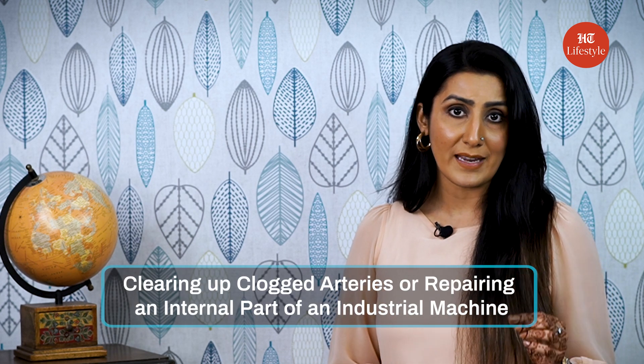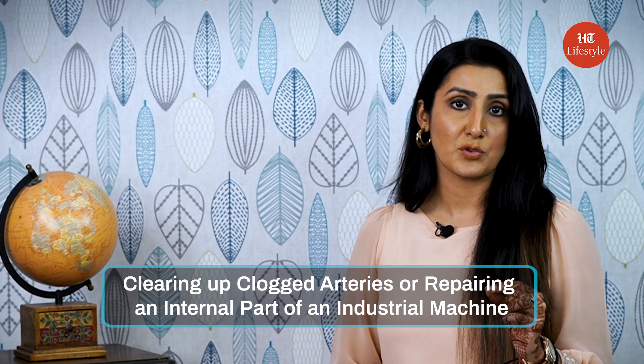These functions are practically and physically impossible for humans to take up — like clearing up clogged arteries or repairing an internal part of an industrial machine.